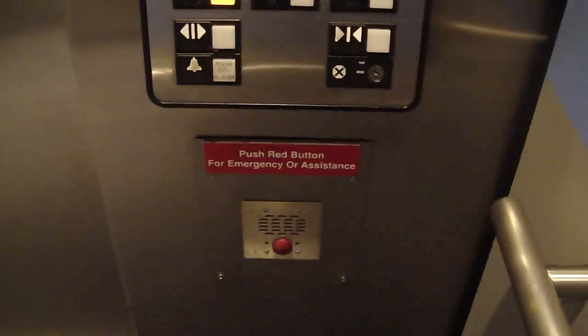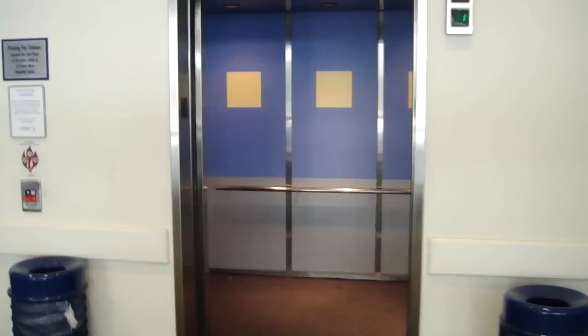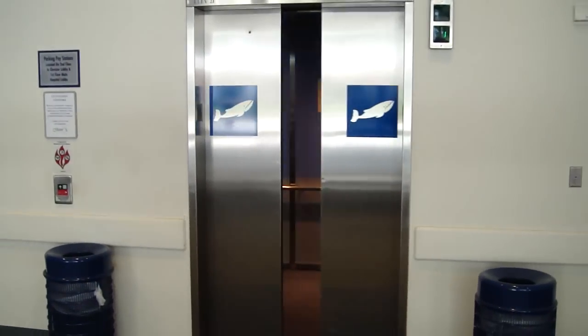There's the fixtures. There's a phone. Welcome to St. Louis Children's Hospital, first floor. That voice is cute. And that's it.